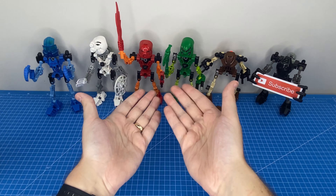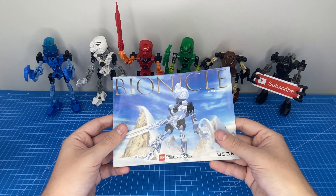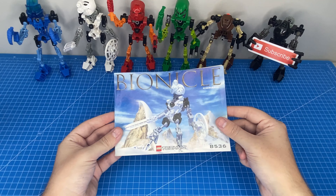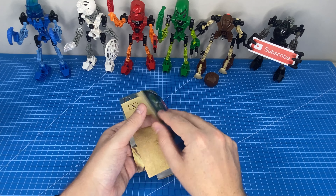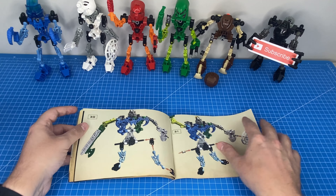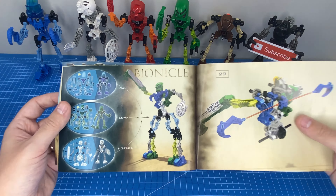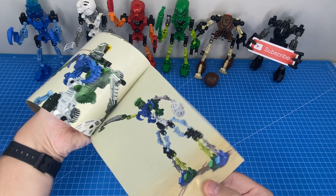One other super cool feature of the original Bionicles was the ability to combine them into a super Bionicle. I have an original set of instructions here — this is for Koparka — and if we skip ahead to the back you can see instructions for building this absolutely mega Bionicle. It's just a subset of the full build instructions and it looks incredible.